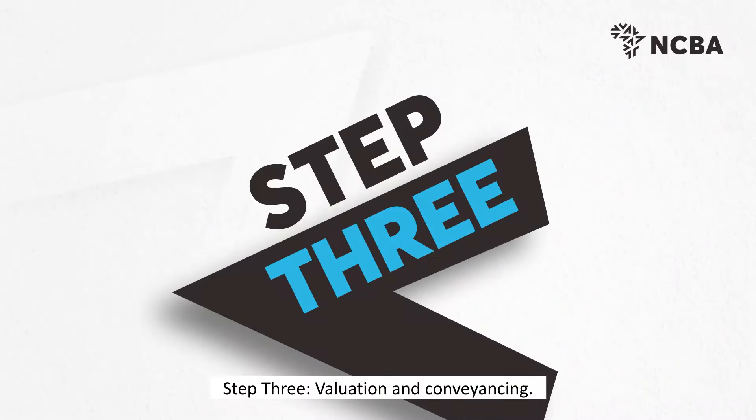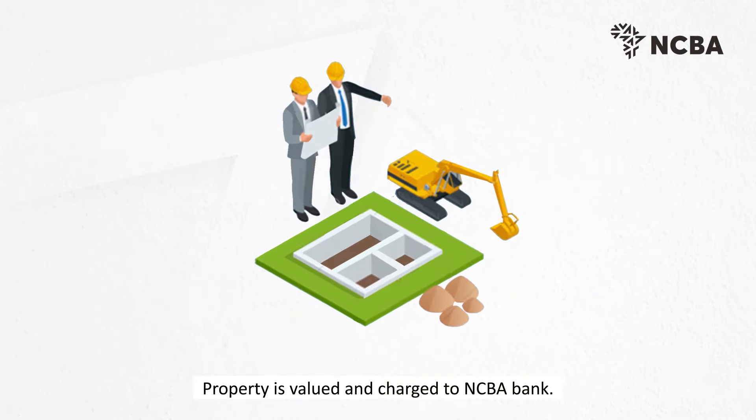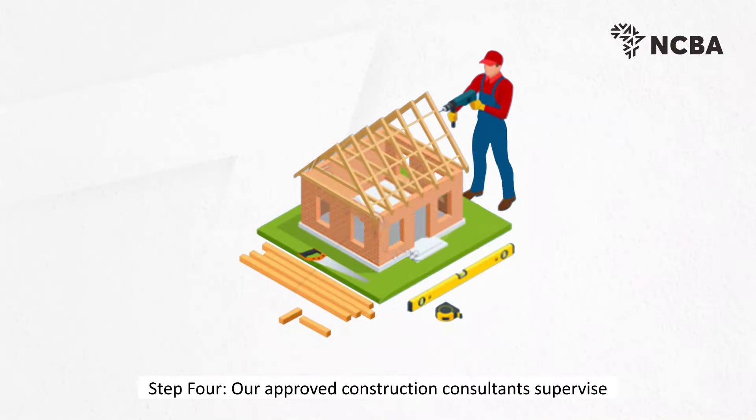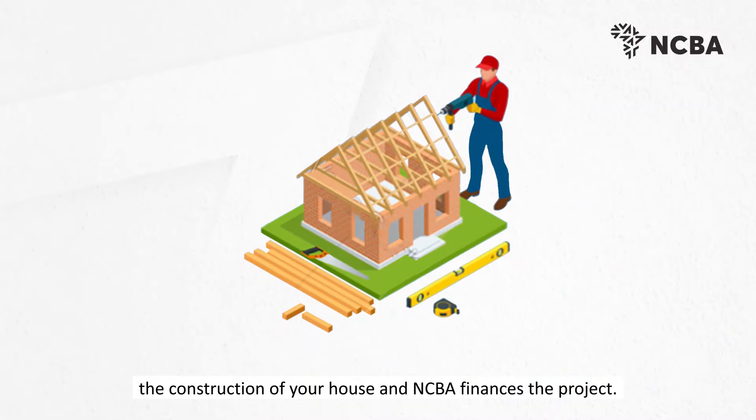Step 3: Valuation and conveyancing — property is valued and charged to NCBA Bank. Step 4: Our approved construction consultants supervise the construction of your house and NCBA finances the project.